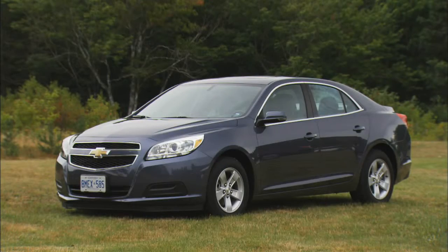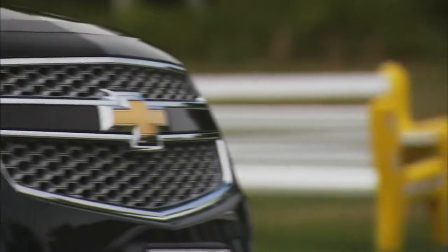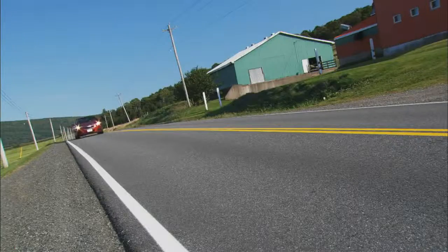Well, this is completely redesigned. The car is a little wider, the interior is all new, three great new powertrains. There's nothing carryover in this product at all. It is the brand new Chevrolet Malibu.